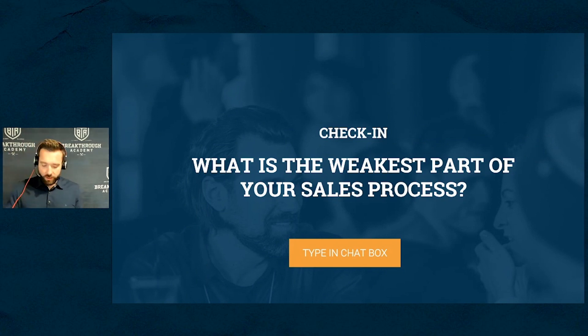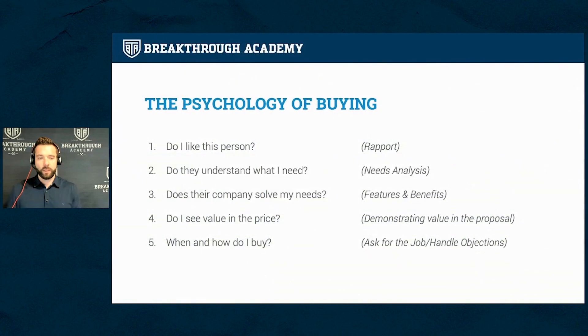What we call sales psychology is the order in which somebody needs to answer questions in their mind to make an informed buying decision. That one person out of 10 who should have gone with you didn't because something in this sales psychology of buying wasn't hit. When people make buying decisions, they first need to answer: do I like this person? Then: does this person understand my needs? Then: does this company solve my needs? Then: is there value in the price? And finally: when and how do I buy?